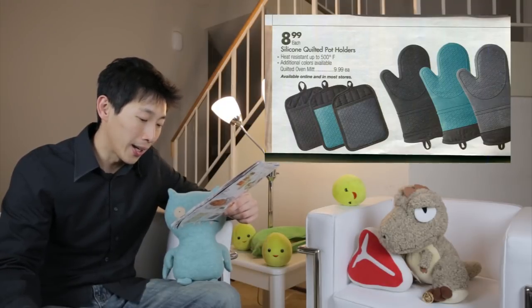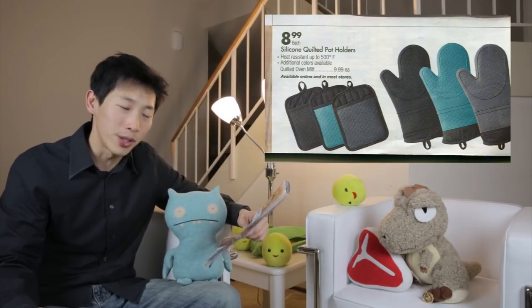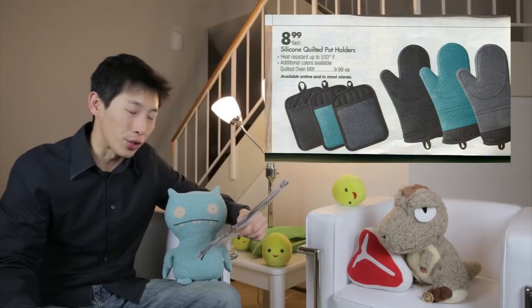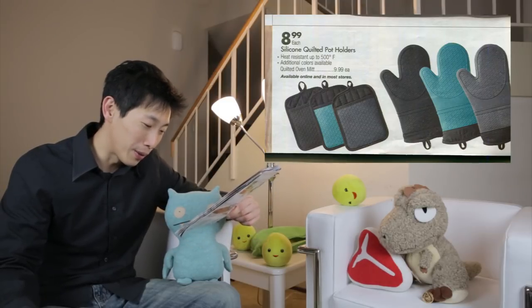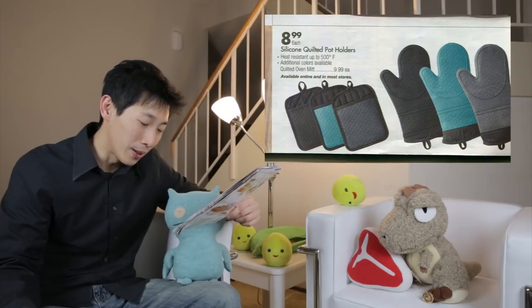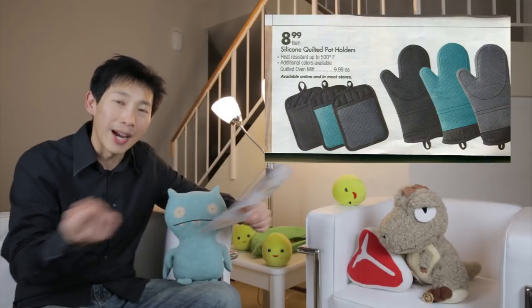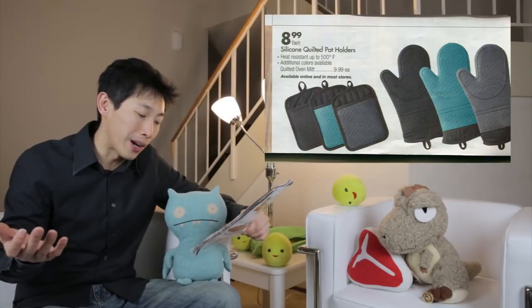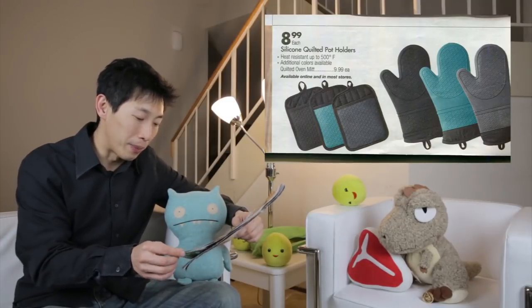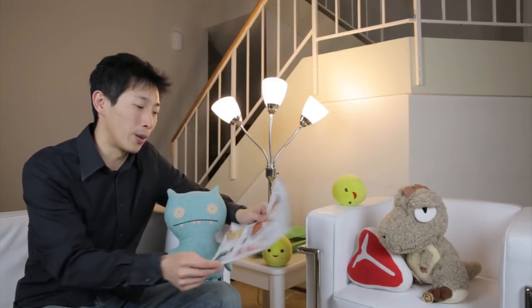Silicone quilted pot holders — these aren't too expensive at only $9, and if you don't have pot holders, sure you can buy this. But I'm not too sure how good the silicone is because if it's a really thin layer and you use it for a while it might just tear, and once it tears you have to replace the pot holder.